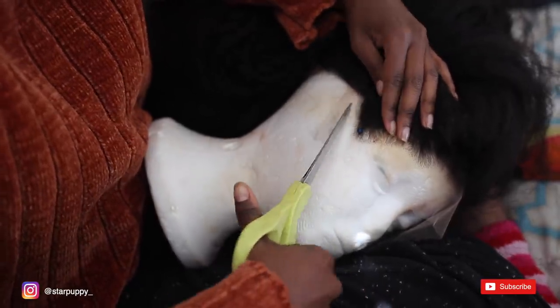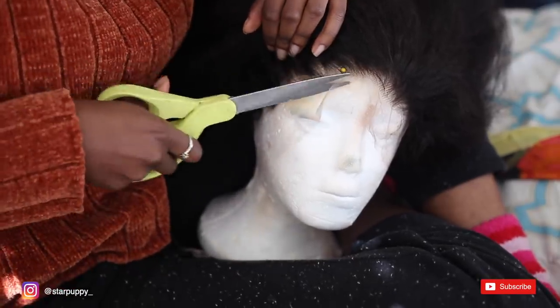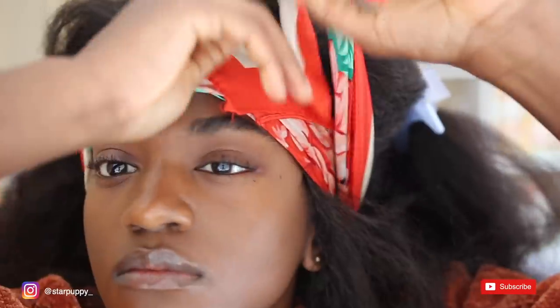Now let's get down to business. Cut off the lace in a ziggy zaggy pattern. Now we will glue down the hairline. In memory of all edges that will be en route to Mars, all wigs that will be untimely and unceremoniously snatched.